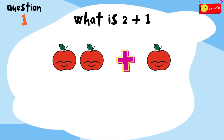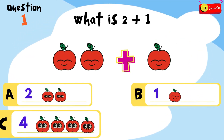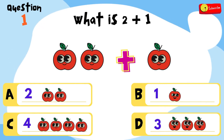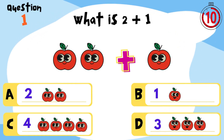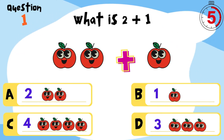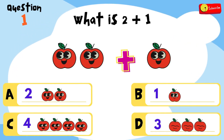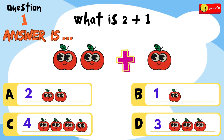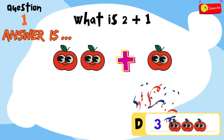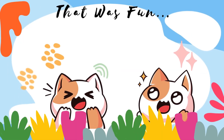What is 2 plus 1? Is it A, 2? B, 1? C, 4? Or D, 3? You have 12 seconds to think and choose! Press the pass button if you need more time to think. Time's up! So the answer is... D, 3 apples. That was fun! Let's see what's next!